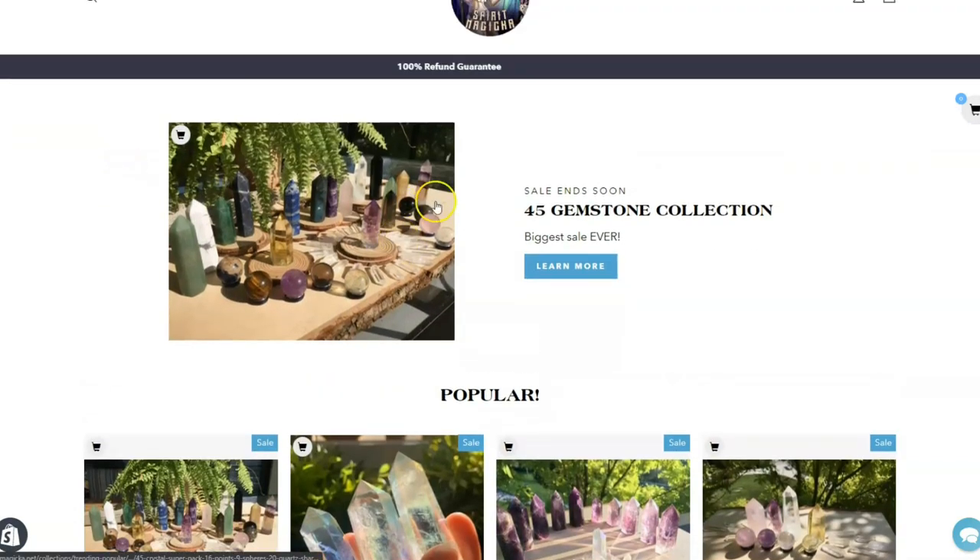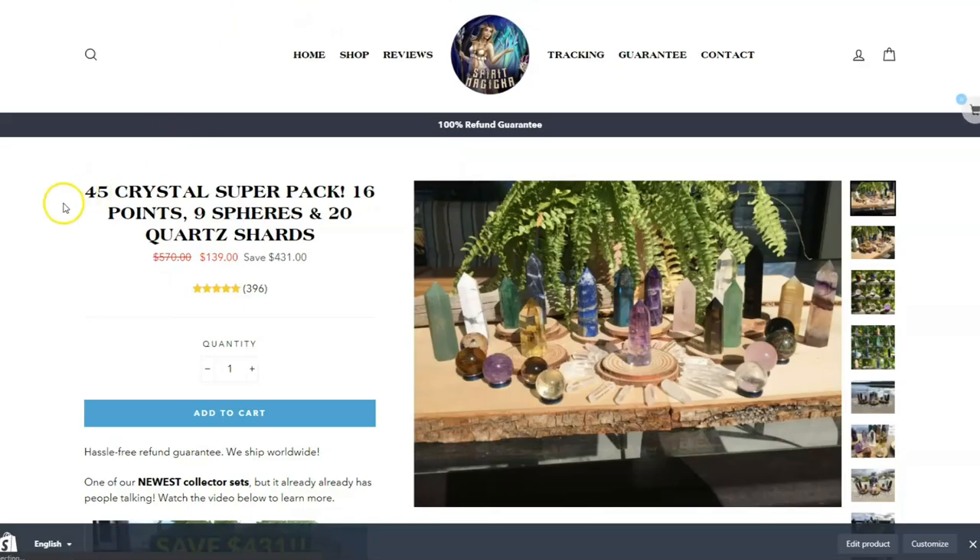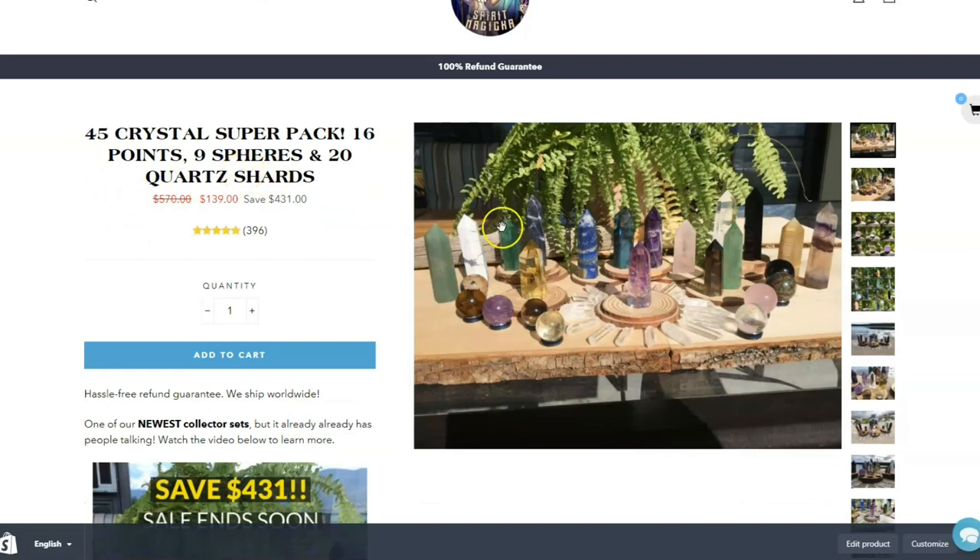By far our most popular item — although we have a few popular items — is this 45 gemstone crystal collection pack. What you get in this pack are every crystal that you see in the whole photo.